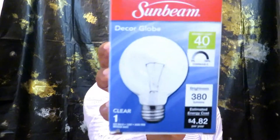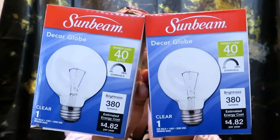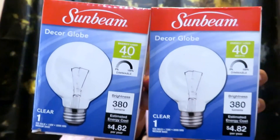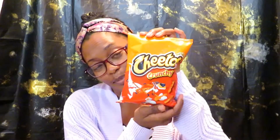I picked up these clear decor globes — I got two of those just to replace the ones in my bathroom vanity. I currently have frosted globes but I want to try these to see if they give me better lighting in my bathroom, so I picked up two. And of course I picked up a bag of Cheetos — it wouldn't be a Dollar Tree haul without a bag of Cheetos!